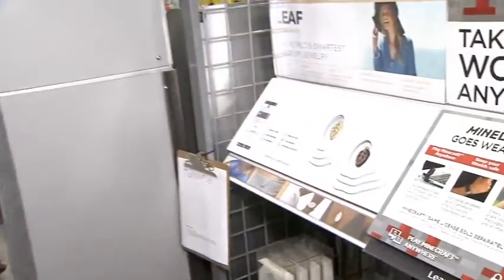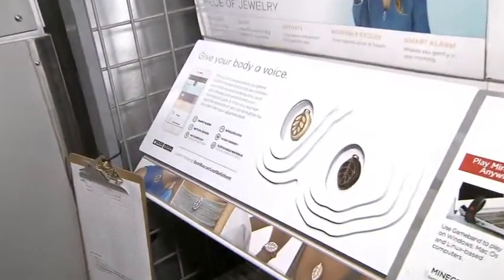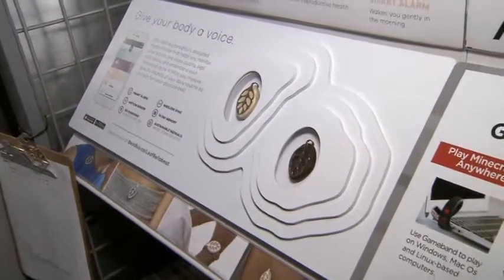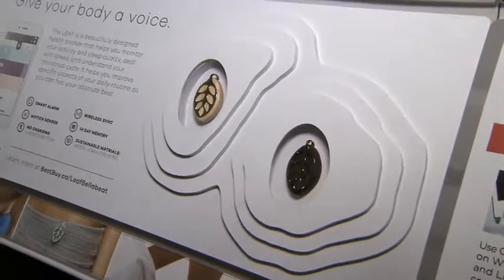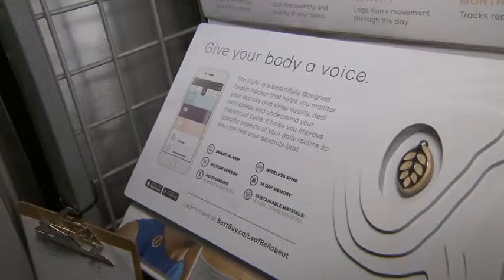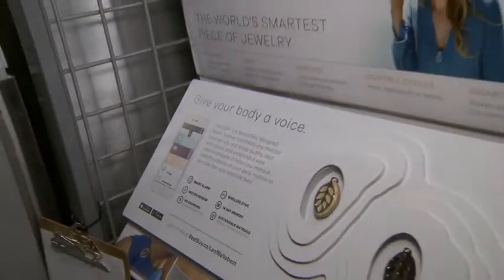Wearable jewelry is definitely a big part of wearable tech. We've got brands like Bella Beat over here — like the Leaf, which is actually made of sustainable materials and is geared towards women. You can wear it on your wrist, you can wear it as a necklace, you can wear it on your shirt, or even on your hip tied to your gym equipment.